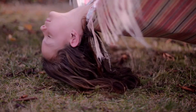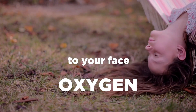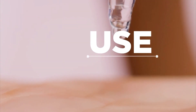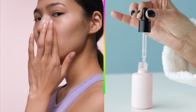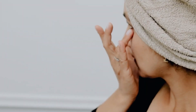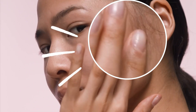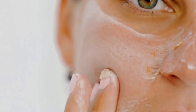Hang your head upside down for precisely three minutes a day — not more, not less — to get a glow from within. It increases blood flow and oxygen to your face. Sounds weird, doesn't it? But it works. If you don't already use a serum, start now. They contain a higher percentage of active ingredients in a more penetrative formulation than a cream, meaning they can target more specific skin concerns. Always apply before your moisturizer and SPF.